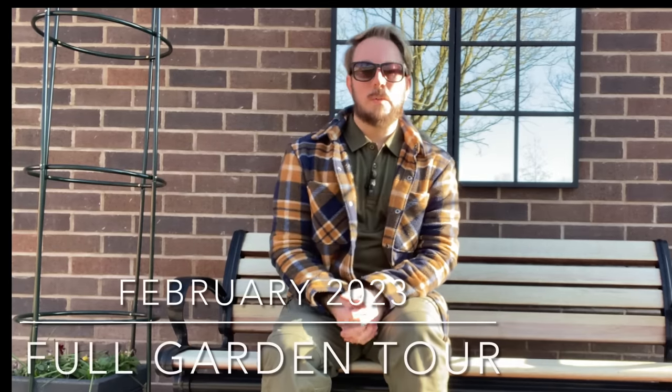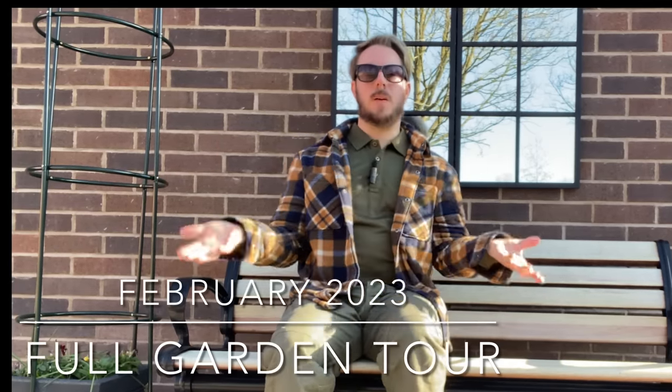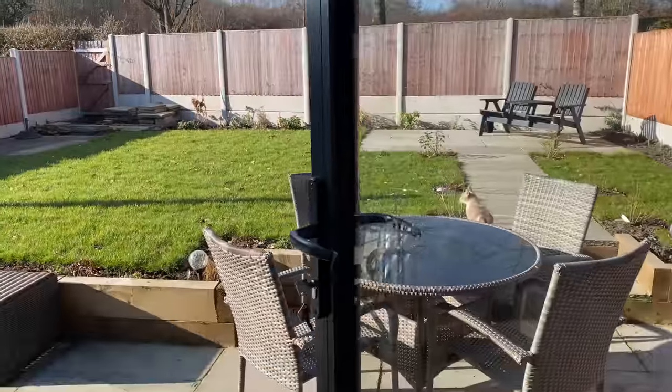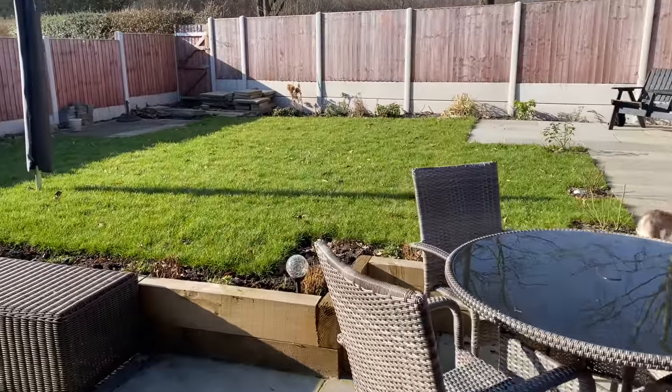Hi everybody and welcome back to the garden. It is February and I'm going to be showing you around. There isn't a lot of jobs for me to do in this garden right now here in February, simply because it is pretty much a brand new garden, as you'll see from the tour. If you've seen the previous January video, thank you for watching - this is a continuation. I will be doing one video every month throughout the whole year.